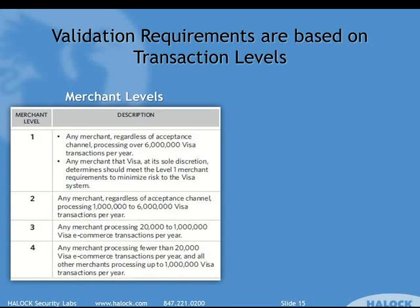Levels are an important concept that many of you have probably already heard about. There are two categories of levels for PCI classification: merchants and service providers. For merchants, there are four levels, with level one being the biggest and level four being the smallest. Some people find that counterintuitive, but one is the biggest in this case.